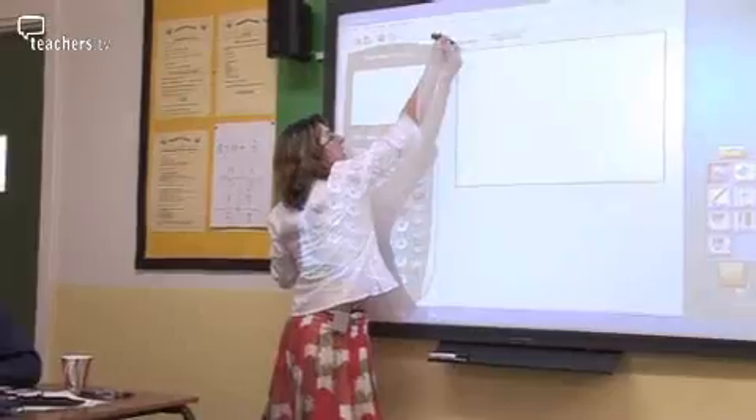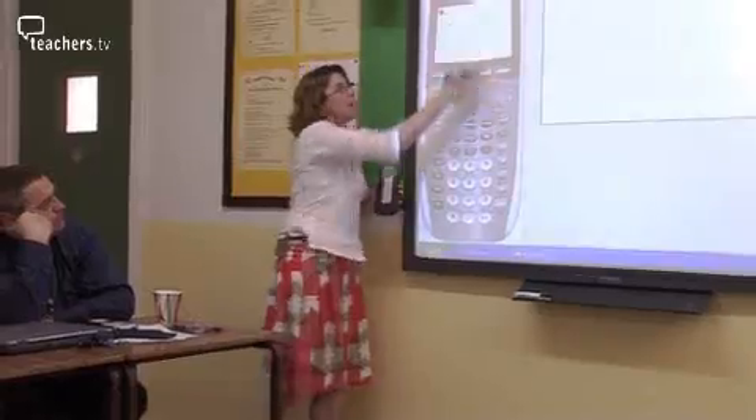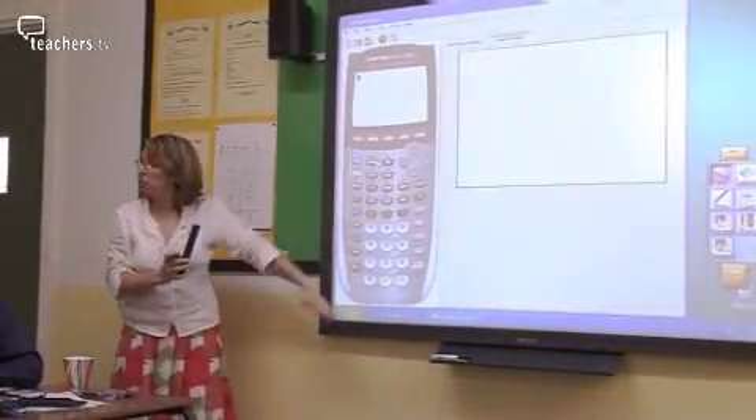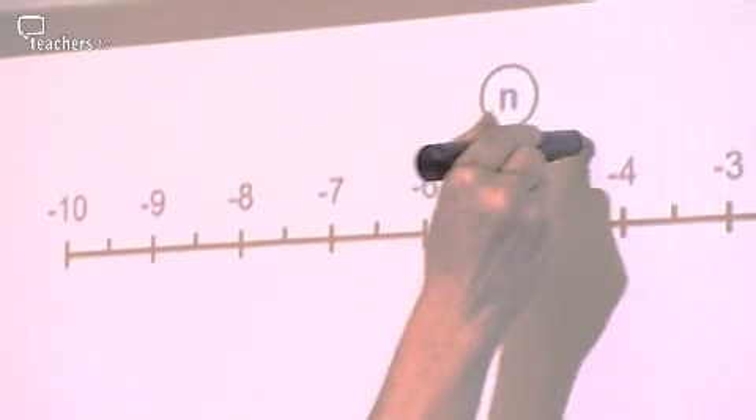Today, she's introducing the staff to some new applications, like this fully functioning graphical whiteboard calculator. Not only can the pupils see the screen, but they can also see which buttons you're pressing. Alison also shows them an interactive number line that they can use with their pupils to explore numbers and the relationships between them.